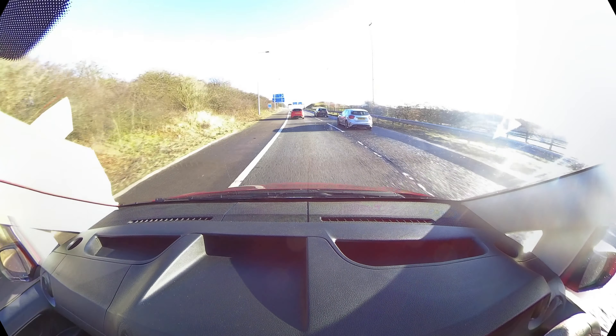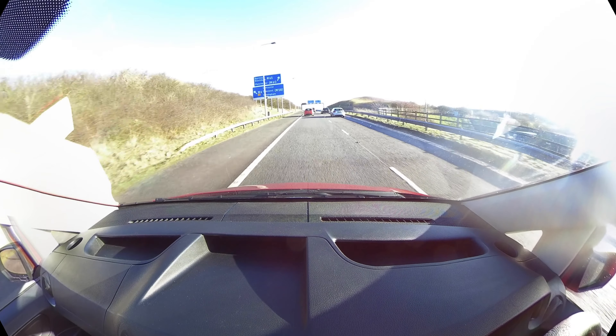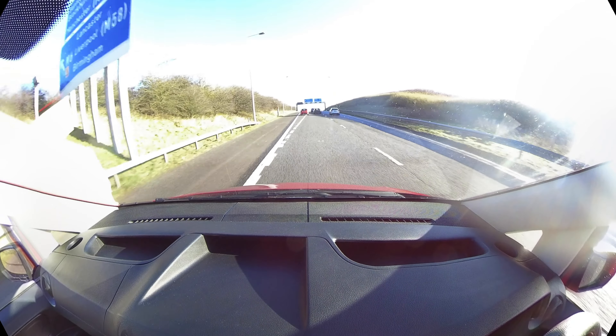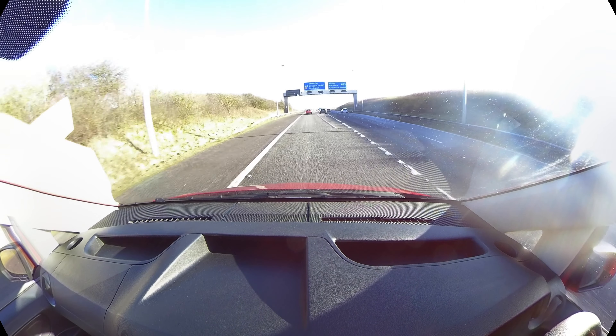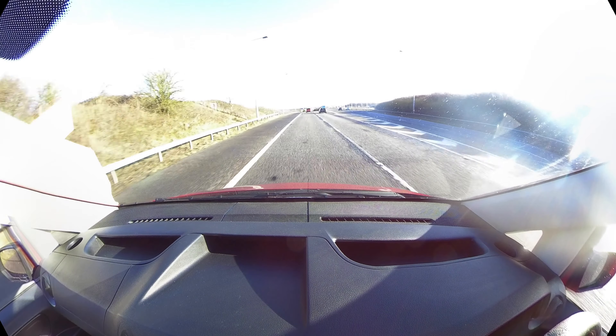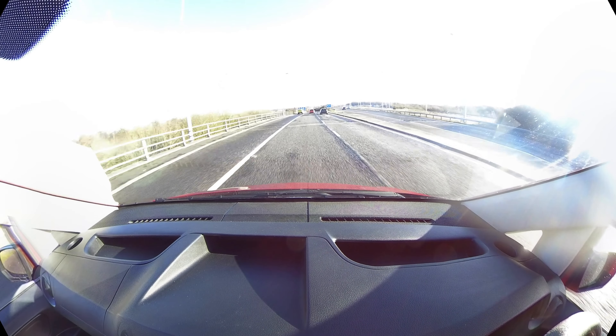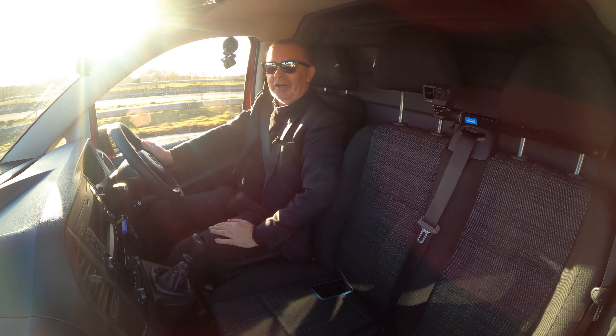Look at this — it's absolute carnage. Nobody can get in the right lane, and even the bloke who cut in won't let them get across. What a pair of lunatics. What can I say, I've seen it all today.